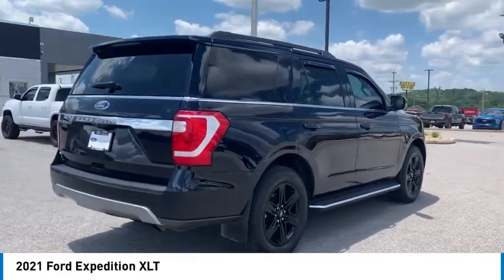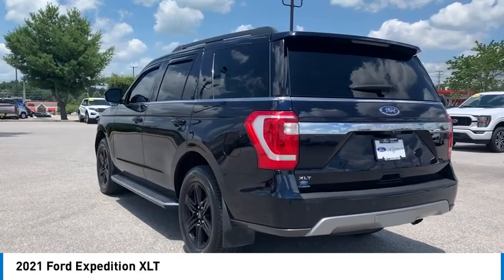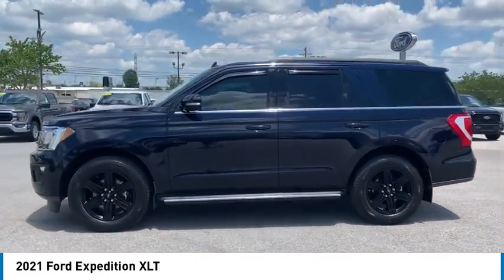Here are some of this vehicle's great options: towing package, aluminum wheels, running boards, heated side mirrors, traction control, daytime running lights, remote keyless entry, fog lights, headlights auto off, mirror memory.